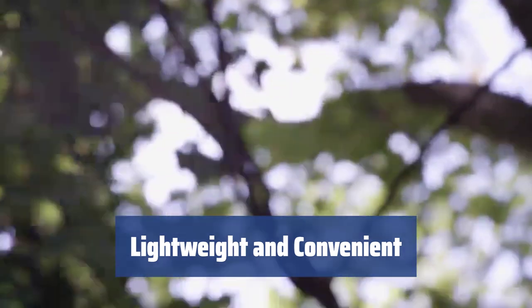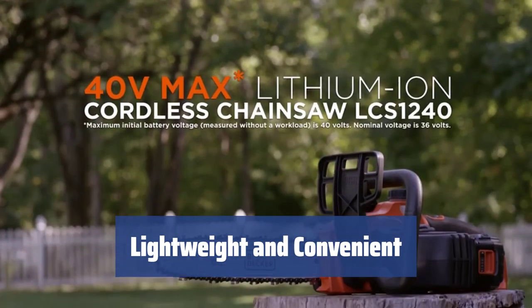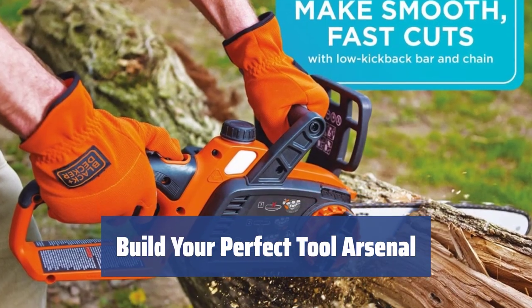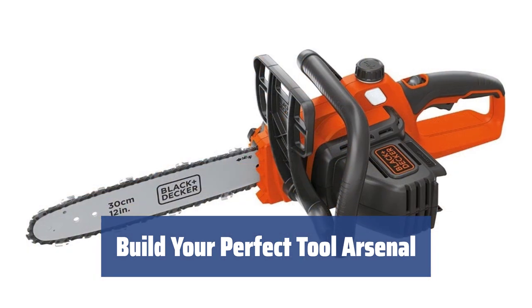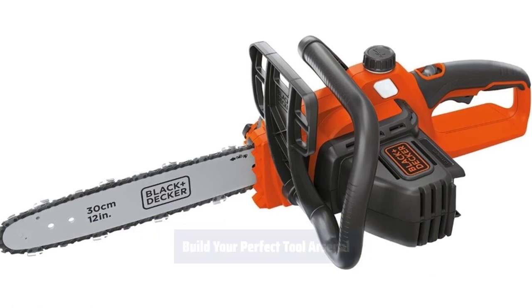It features an automatic oiling system, tool-free chain tensioning, kickback protection, and a special lock-off button for user safety. The 40V rechargeable lithium-ion battery of the Black & Decker LCS1240 is compatible with all other power tools from the Black & Decker 40V series, allowing you to build your cordless garden tool arsenal.